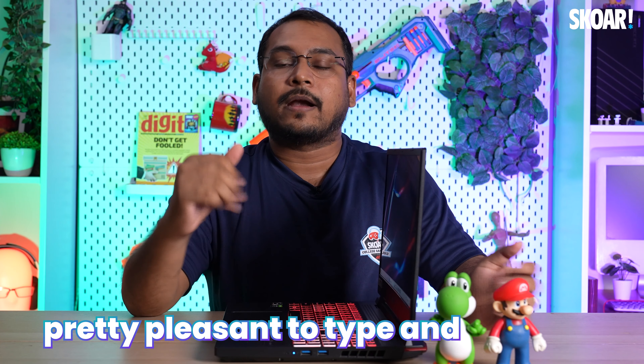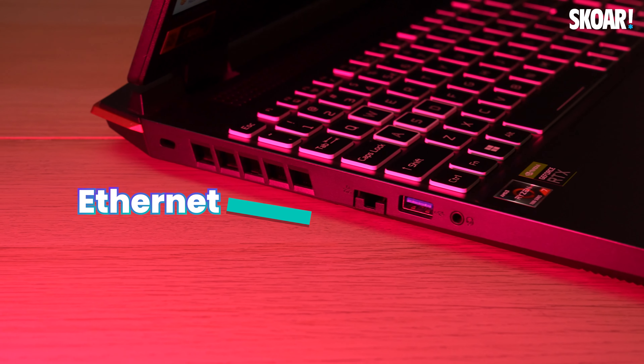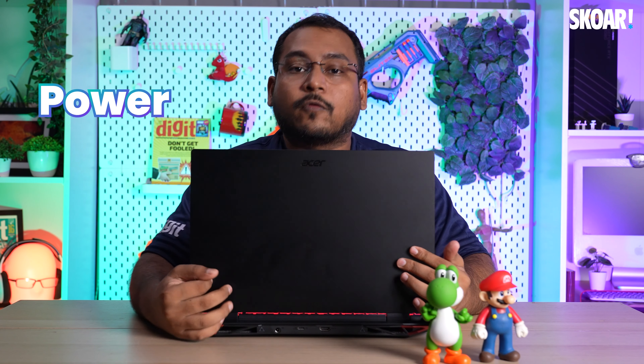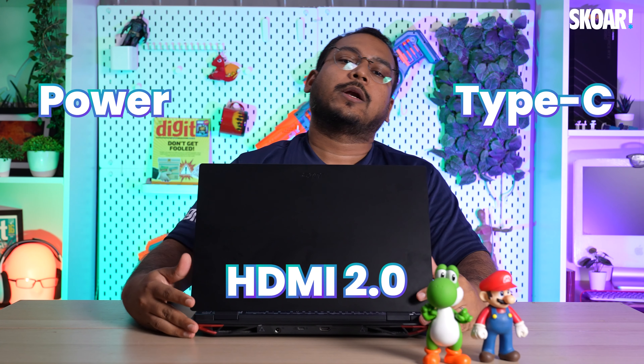Coming to the IO port options: on one side you have two USB Type-A ports. On the other side, you've got the Ethernet port, another USB Type-A port, and the audio combo jack. And finally, at the back you've got the port for power, a Type-C port, and an HDMI 2.0 port. So you've got pretty good offerings in the IO department as well, which is great.